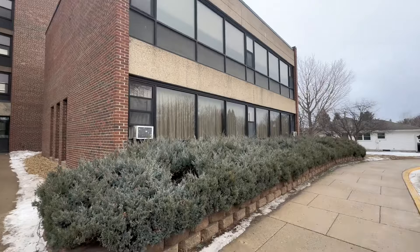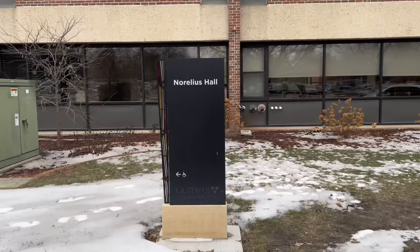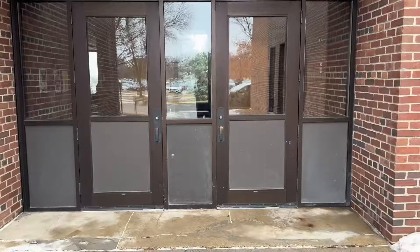Co-ed has four floors and houses around 400 students. As of 2023, the other freshman housing building is Sori Hall, which is farther away from most of campus, but it does have sinks in the rooms, which is nice.